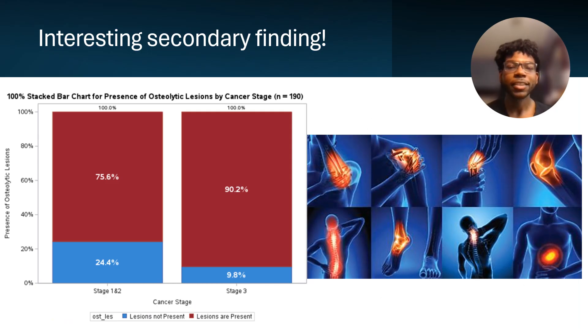Multiple myeloma patients are subject to bone pain and prone to bone lesions, which are soft spots that appear on your bones. Using a chi-squared test of independence, I tested the relationship between bone lesions and stage of cancer. You can see in my 100% stacked bar chart that stage three patients had more lesions, but interestingly, 10% of those patients did not report having any lesions, which conveyed how inconsistent this disease is and how you cannot compare your diagnosis to someone else's.